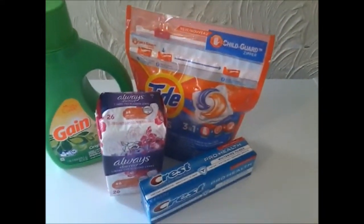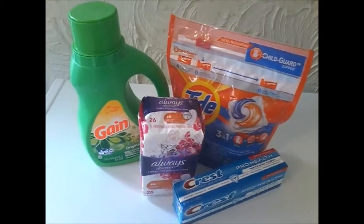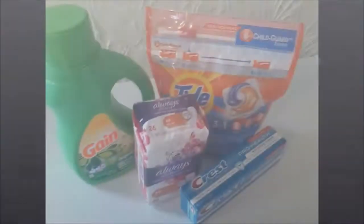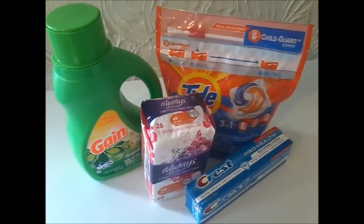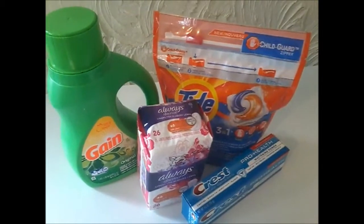If you want to know how all this could be $1.22 each, stick around guys. Hey guys, welcome back, and if you are new, welcome! It is so good to have you and I hope you'll stick around and watch more of my videos by hitting that little red subscribe button down below.